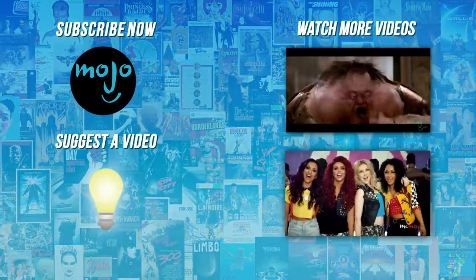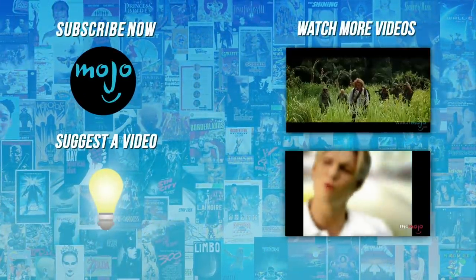Do you agree with our picks? Check out these other great clips from WatchMojo and subscribe for new videos every day.